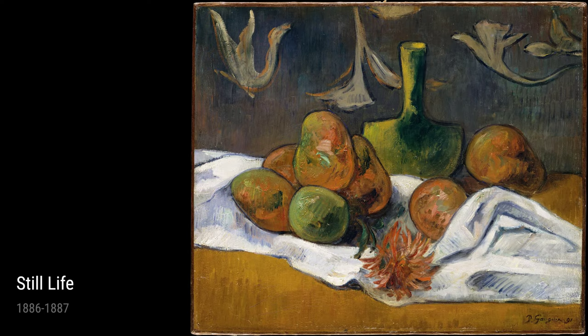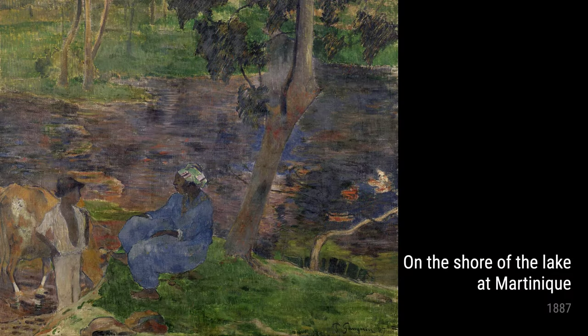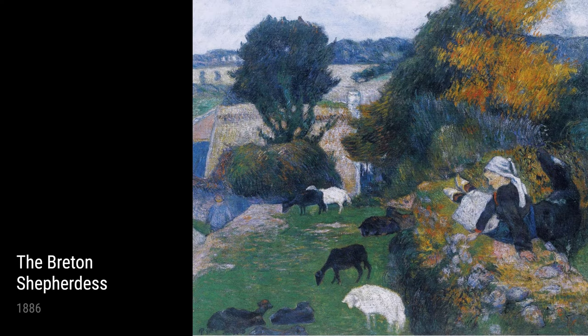One particularly interesting work is the Breton Shepherdess from 1886. Gauguin spent some time in Brittany, a region in France known for its rural landscapes, and was inspired by the local people and their way of life. This painting depicts a young shepherdess in traditional clothing, capturing a sense of simplicity and authenticity.